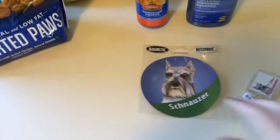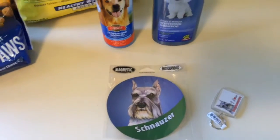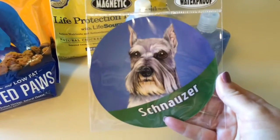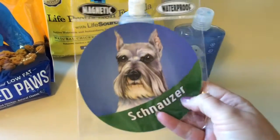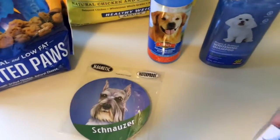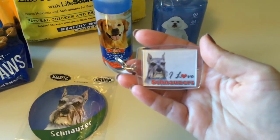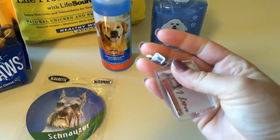This was not at PetSmart. There's a store next to PetSmart called And That, and I found this cute little schnauzer magnet — I believe it was $1.99 — and this cute little schnauzer keychain. I love schnauzers. I think this was $1.99 too.